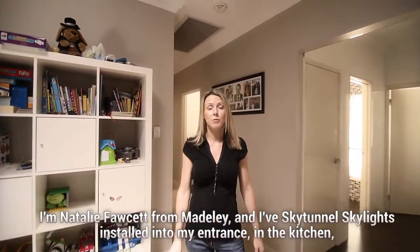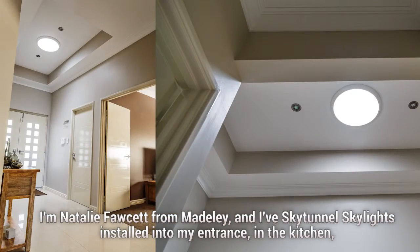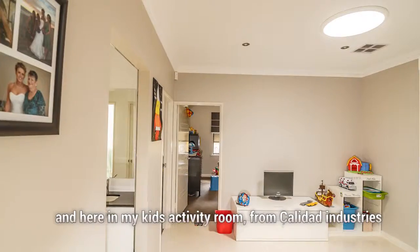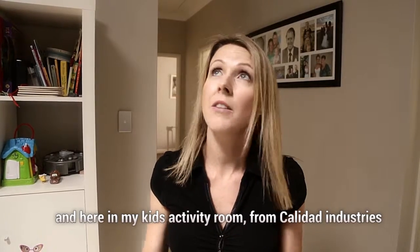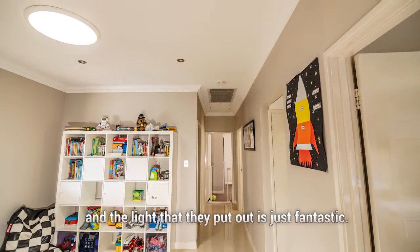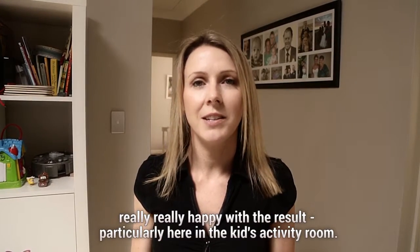I'm Natalie Fawcett from Madaly and I've had SkyTunnel Skylights installed into my entrance, in the kitchen, and here in my kids' activity room from Caledad Industries. The light that they put out is just fantastic. Really, really happy with the result, particularly here in the kids' activity room.